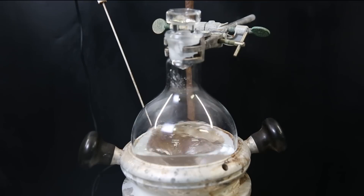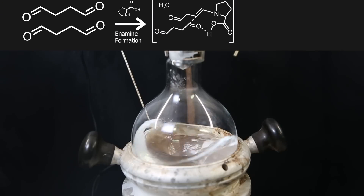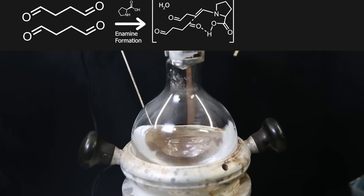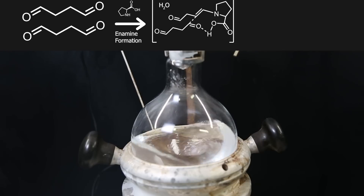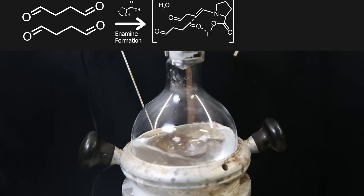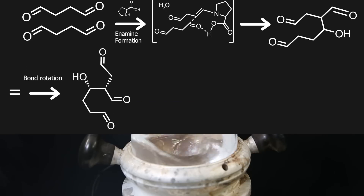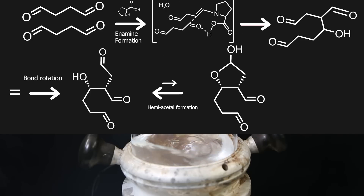Since the discovery is about organocatalysis, I will explain this reaction more in depth. The reaction is started by the formation of an amine from a succinyldehyde aldehyde group and the amine from L-proline. The carboxylic acid from L-proline is able to interact with another succinyldehyde molecule through hydrogen bonding. The amine double bond is then able to attack the carbonyl from the other succinyldehyde. This molecule then gets hydrolyzed by water to form the dimer of succinyldehyde. If we rotate the bonds and redraw it, we get a structure able to form a hemiacetal through reaction of its own alcohol and aldehyde group, where the hemiacetal is disfavored in non-acidic conditions.